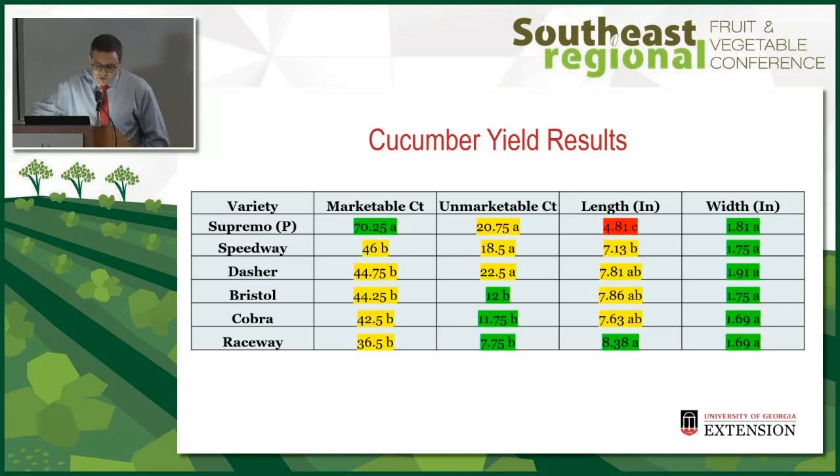These numbers are fruit per plot, and each plot was 10 plants. You can see roughly seven marketable fruit per plant for Supremo, for example. For length there were differences — the pickling variety was shorter, and Raceway was the longest, so if you're looking for a longer cucumber, that's a good option.